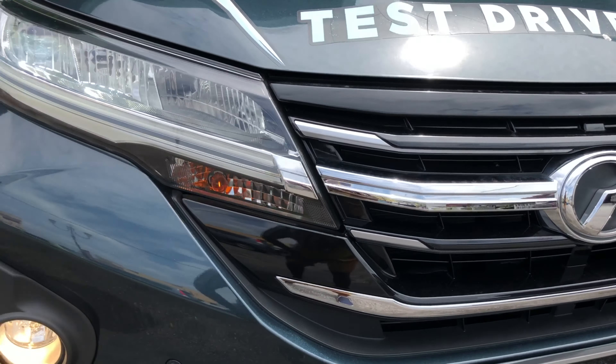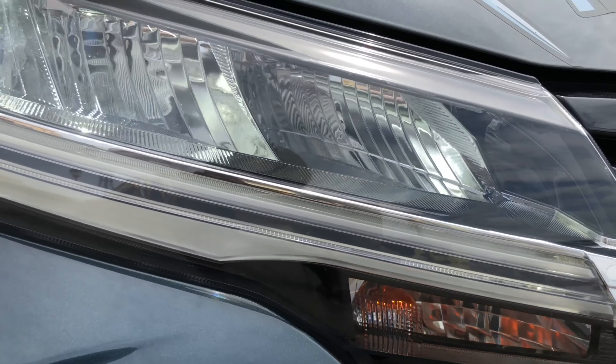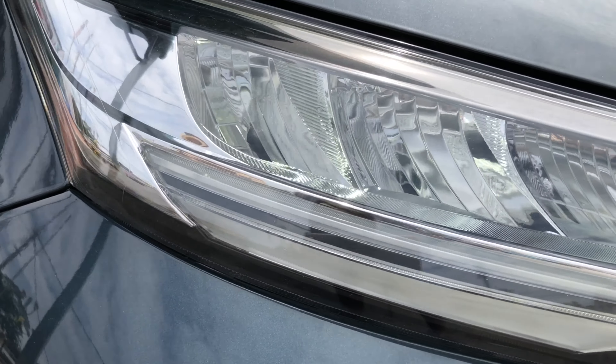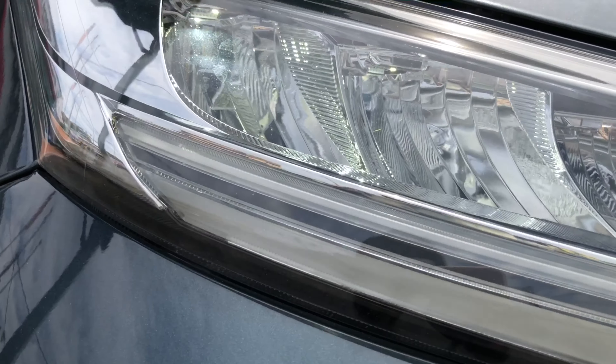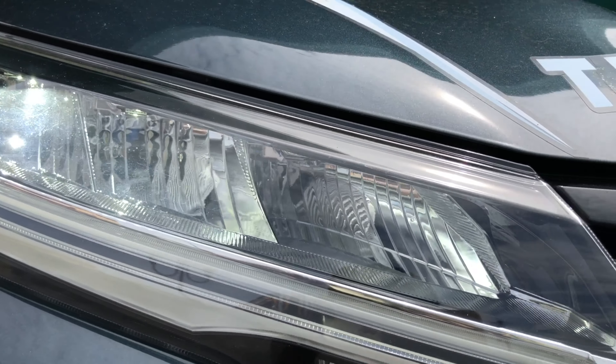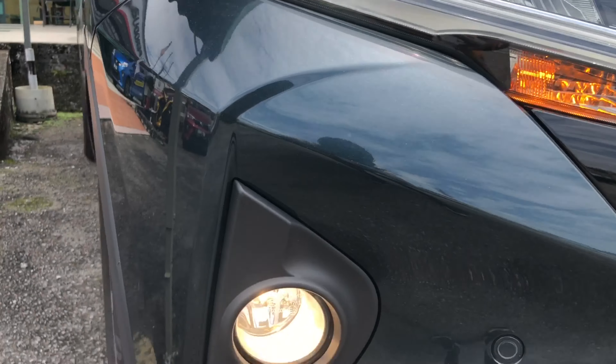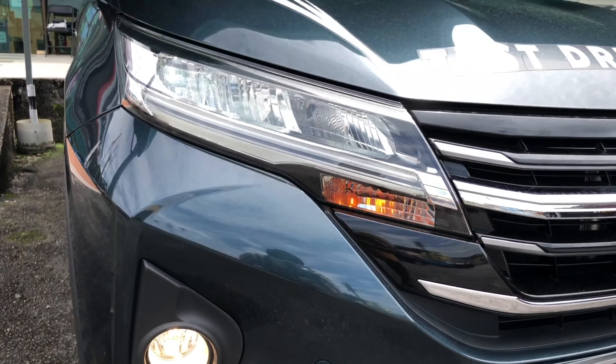For the Arus 1.5 Advance, you get full LED reflector headlamps. The headlamps have a really nice detail when you look up close. However, it still uses halogen indicators and halogen front fog lights rather than LED.